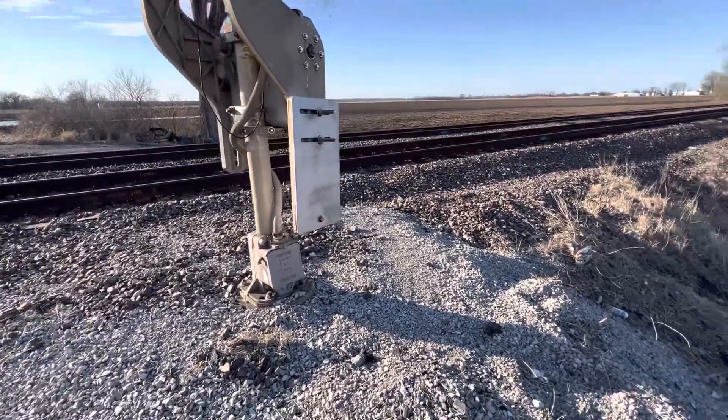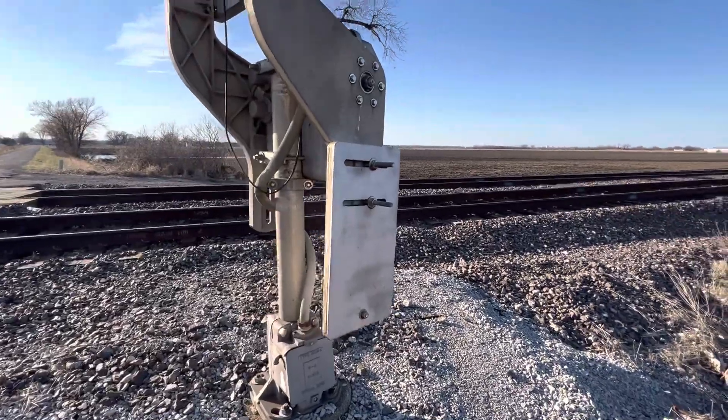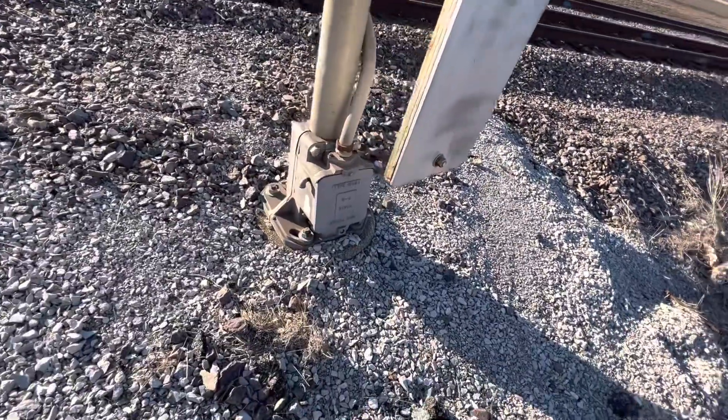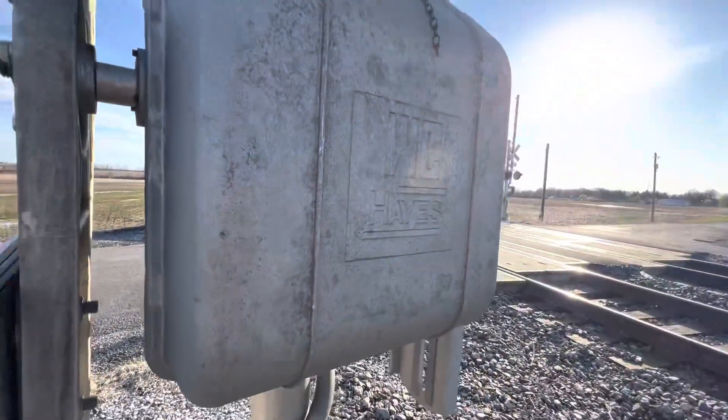Here we have the Double B Road crossing here in Columbia, Illinois. For our signal we have a Western Culona base, a Western Culona gate mechanism — an older one.